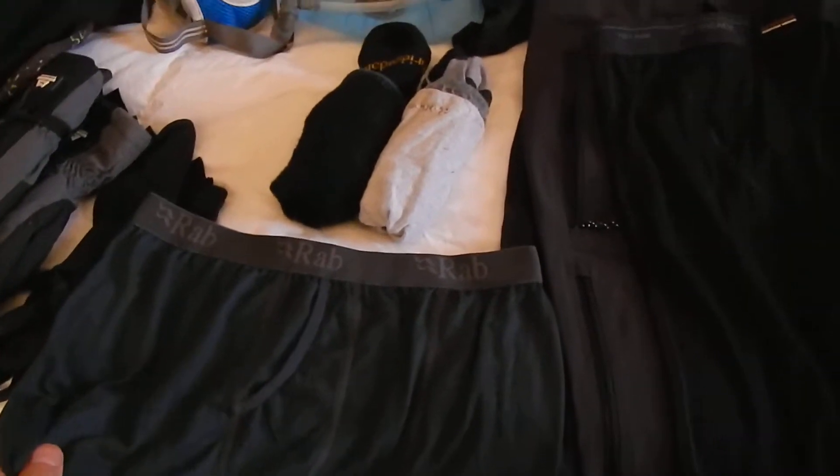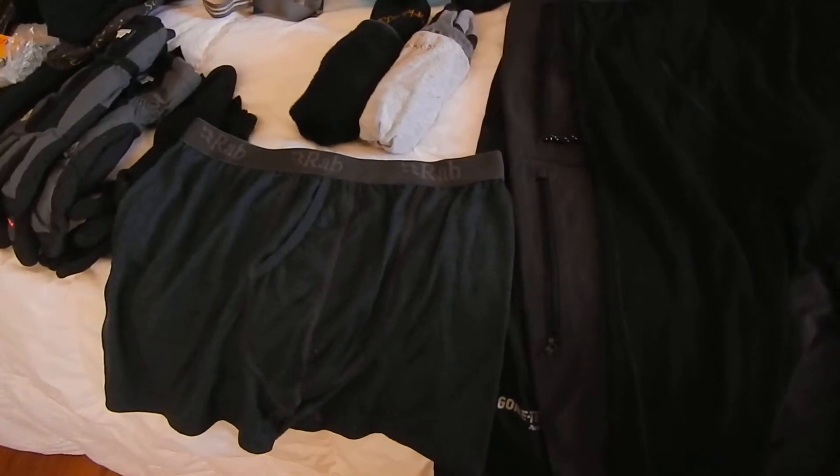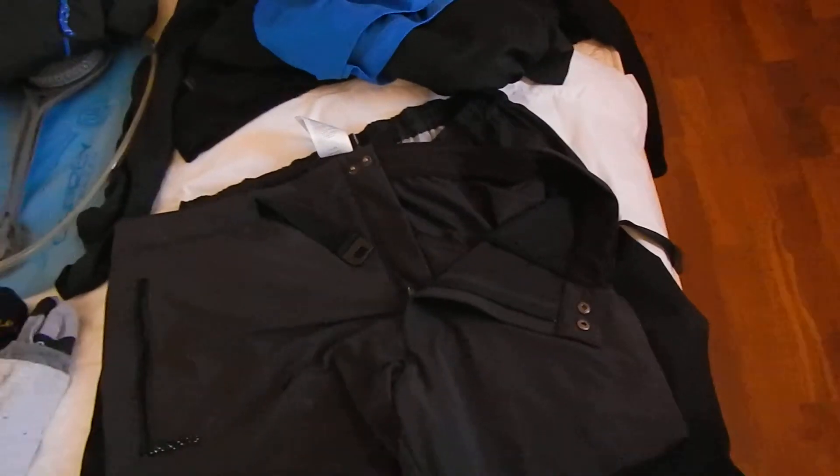Merino wool underpants - fantastic. I only took two pairs of underpants with me and they were absolutely amazing. As I said before, merino wool does not smell. And merino long johns as well.